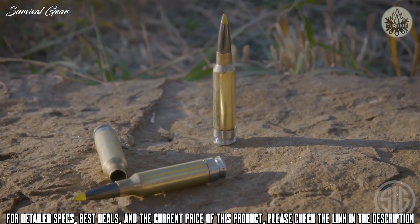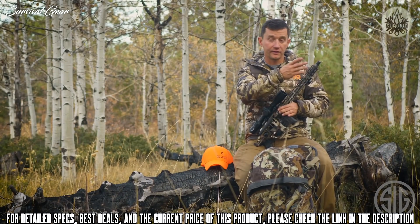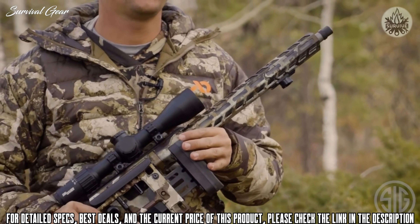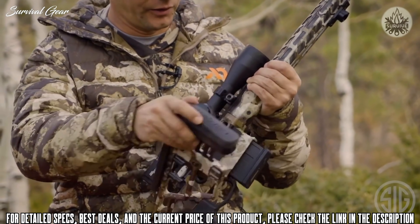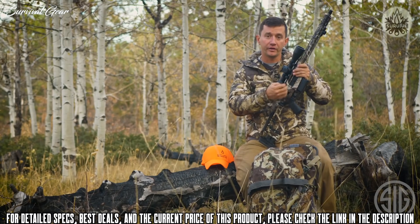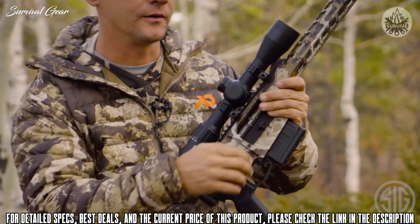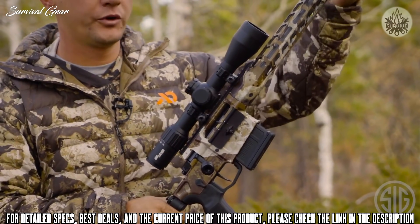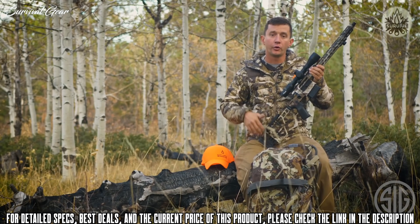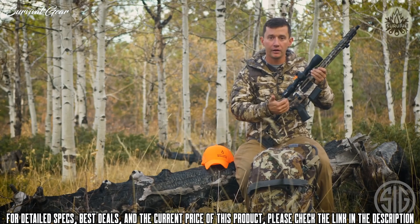The calibers available are 6.5 Creedmoor, 308, and 277 SIG Fury. The forend is a standard M-LOK forend that is entirely free-floated from the factory. One thing that makes this rifle very special is that you can change your own barrels — remove the barrel with a standard AR-style barrel wrench, undo the tapered barrel nut under the handguard, pull your barrel out, put the new barrel in, and tighten the nut back down. The headspace is set from the factory, so you can order a different caliber, barrel length, or taper and just pop it right on.